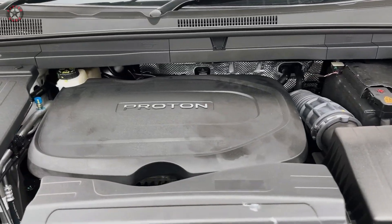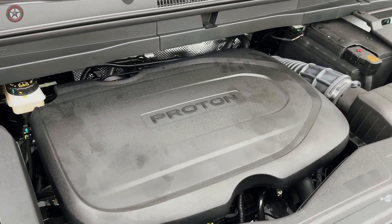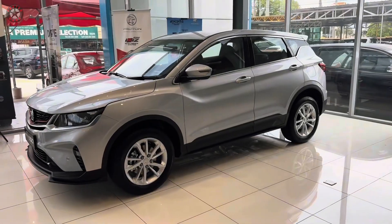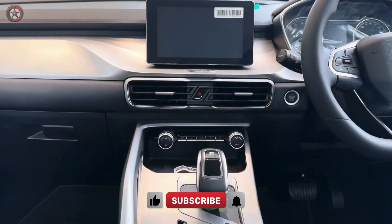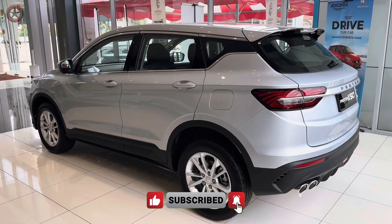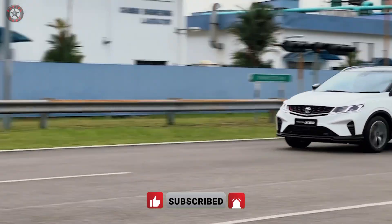Under the hood, the 1.5-liter turbocharged engine delivers a punchy 177 horsepower and 255 newton-meters of torque, providing ample power for both city commutes and highway cruising. The seven-speed dual-clutch transmission ensures smooth and responsive gear changes, while the fuel-efficient engine technology maximizes every drop of fuel.